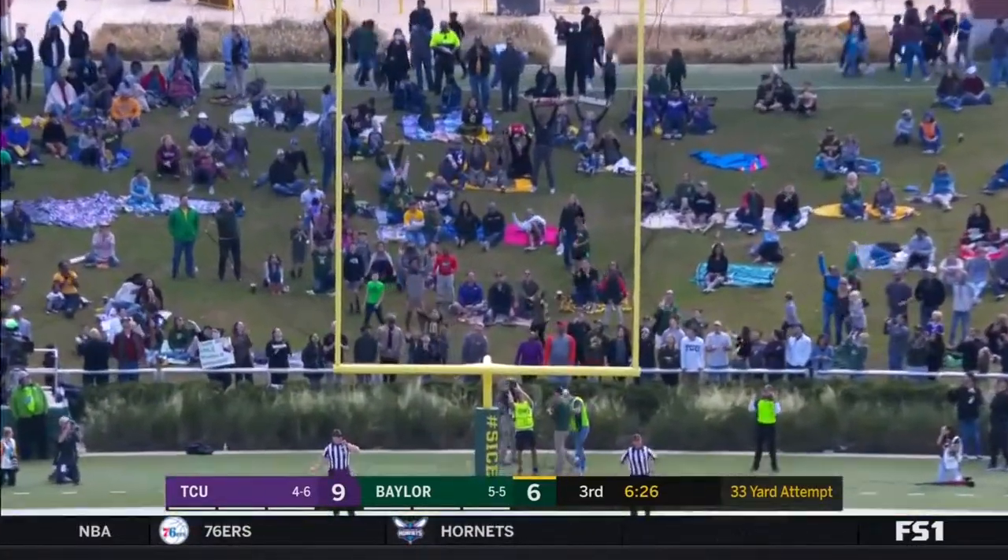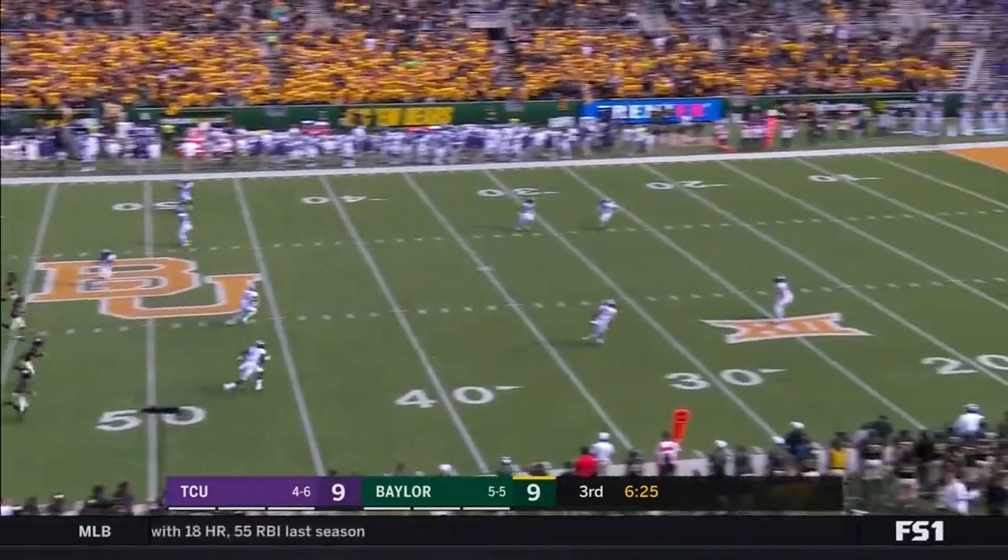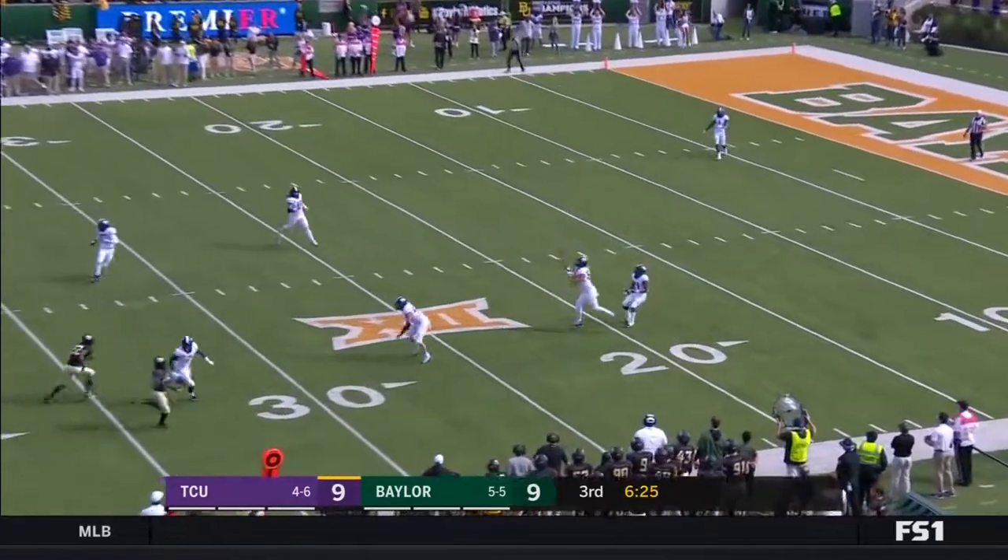But he splits the uprights here. Jalen Rager is back deep — they're going to keep it away from Rager. Fair catch is signaled and made.